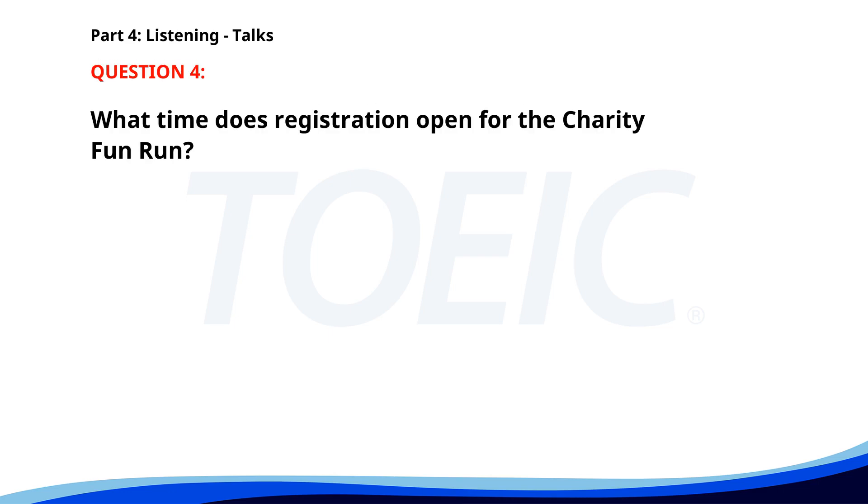Number 4. Our annual charity fun run will take place next Sunday in Riverside Park. Registration opens at 7:30 a.m. and the run begins promptly at 9 a.m. All proceeds go to local charities. Come join us for a fun day supporting a great cause. What time does registration open? A. 6:30 a.m. B. 7:30 a.m. C. 8:30 a.m. The correct answer is B: 7:30 a.m.